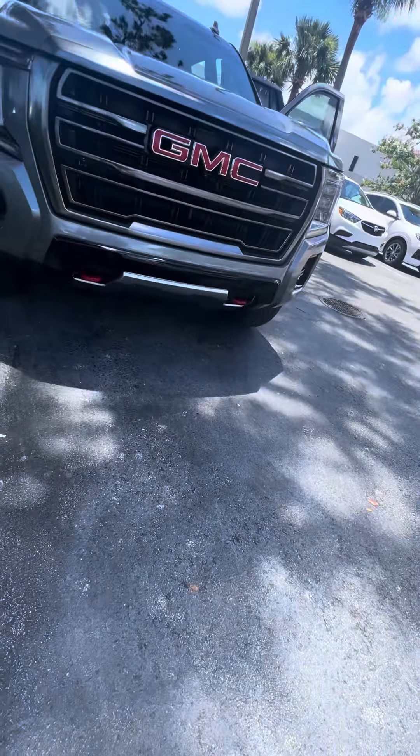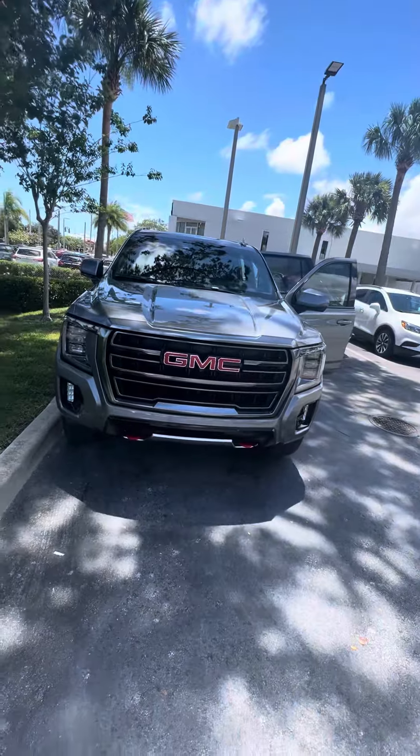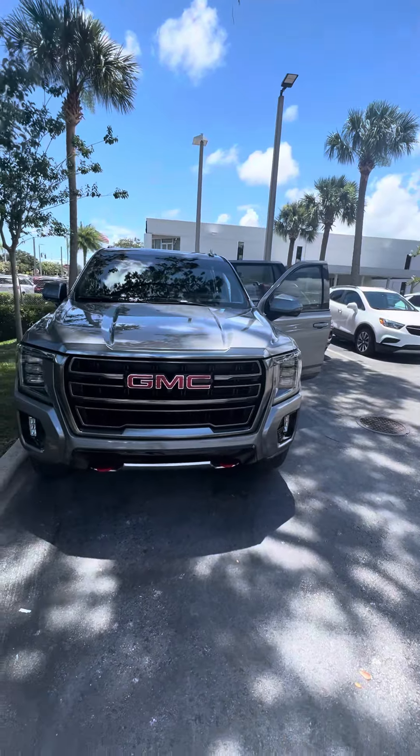Hello, my name is Maurice. This is the 2021 GMC Yukon AT4 — a beautiful vehicle.